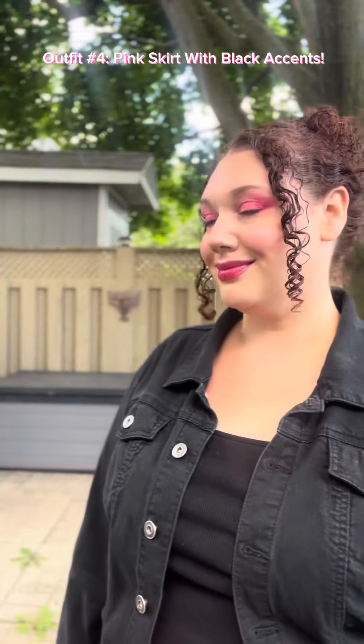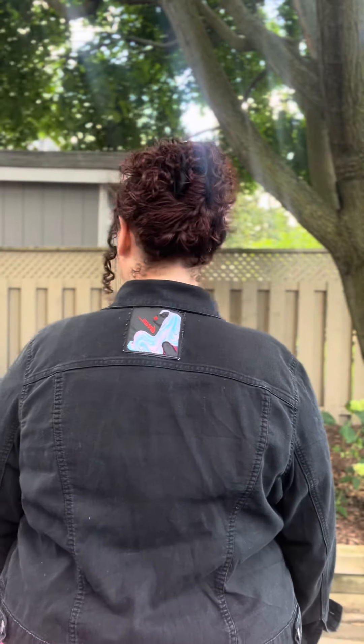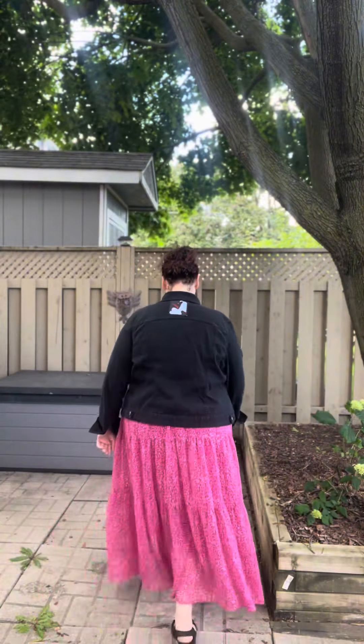For outfit four, I chose a pink skirt and added black accents. I wanted this to be Barbie inspired, but more subdued. The printed skirt is from Pennington's in a 2x. The black tank top is from Old Navy in an XXL. The black jean jacket is from Walmart in a 2x. The shoes are from Pennington's, and that is the look.